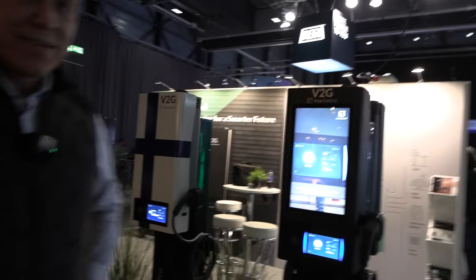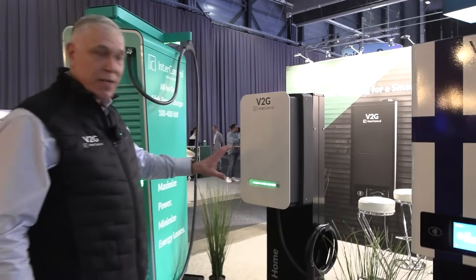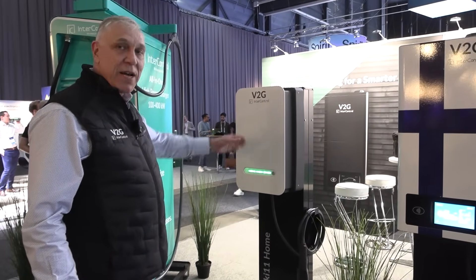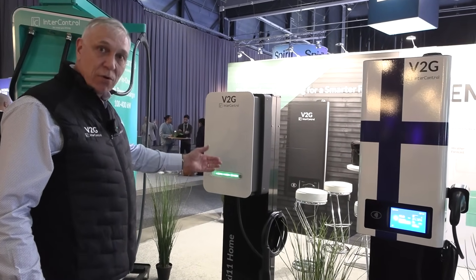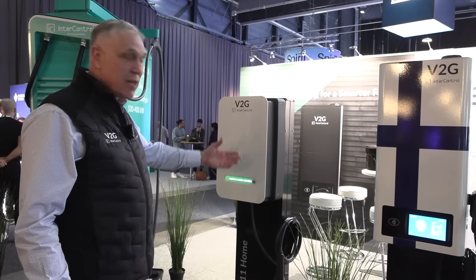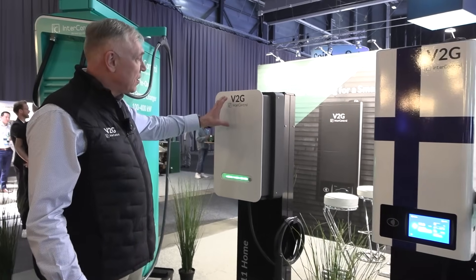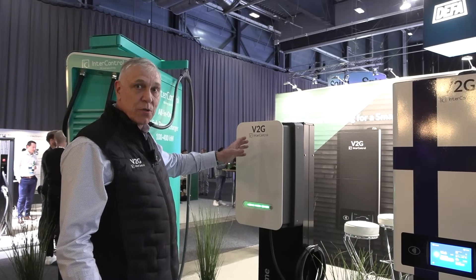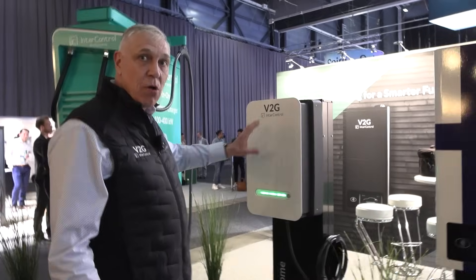You have three different chargers. We have here the Latinki 11 Home. It's designed for home usage where you can bi-directionally charge your car. You can take full advantage of your car battery for your home energy or even sell to the grid. This has all the basic functions. You can connect this to a home energy management system or even to a CPO if you want.